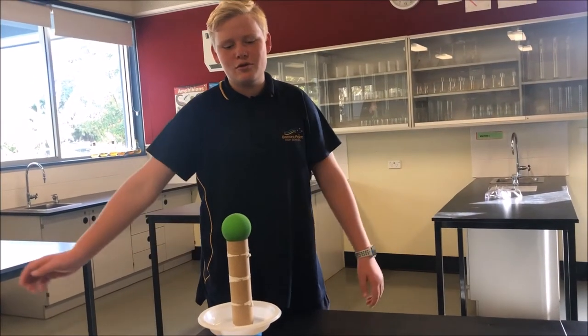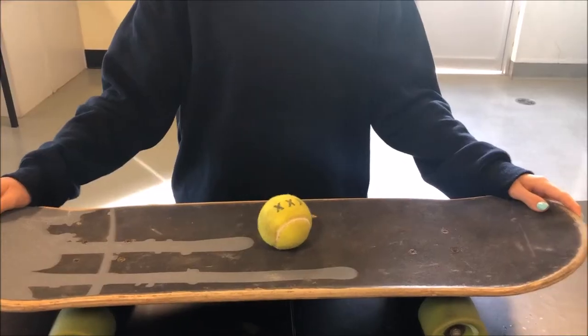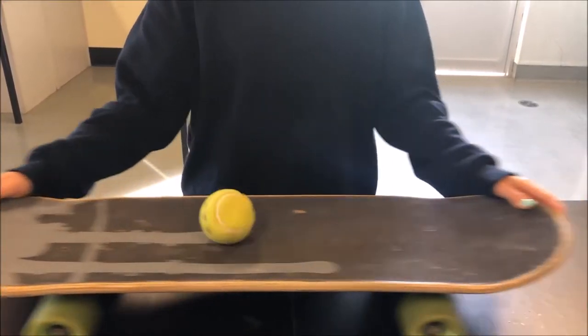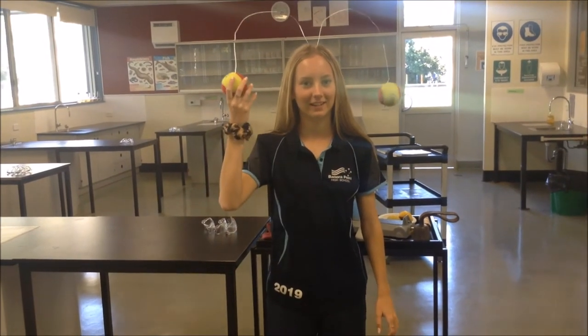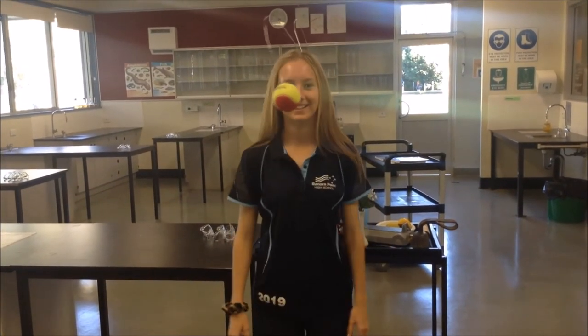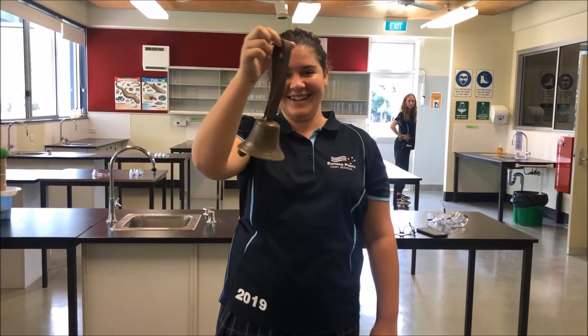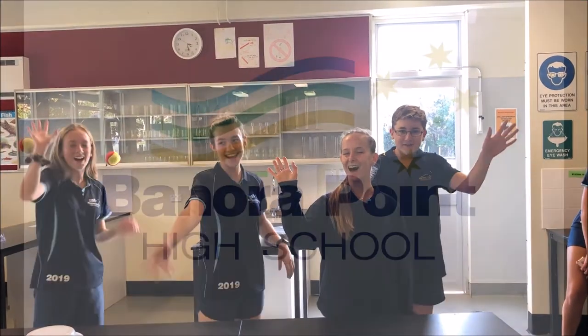The only thing stopping the ball from falling. The ball stays still. The ball moves. The ball stays still. Inertia! See you next time!